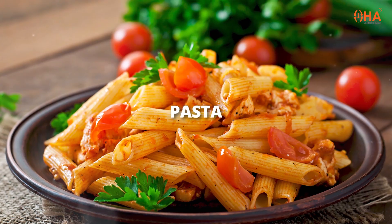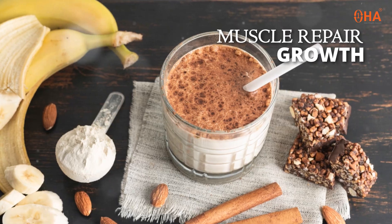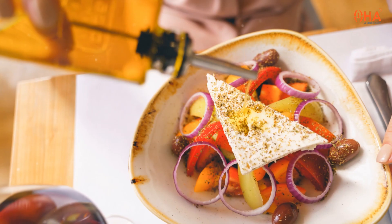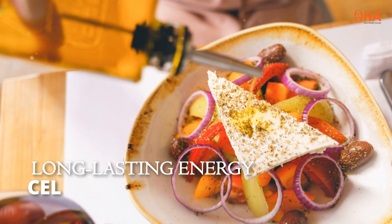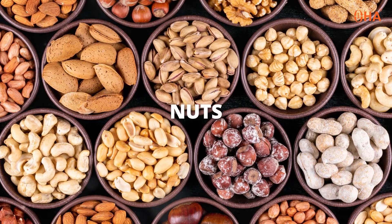Proteins are crucial for muscle repair and growth — you can get them from meats, beans, and nuts. Fats, though often misunderstood, are essential for long-lasting energy and cell function. Healthy fats are found in avocados, nuts, and olive oil.